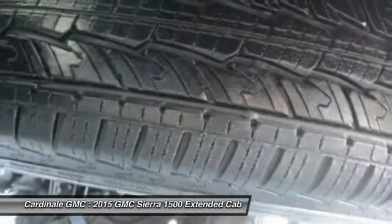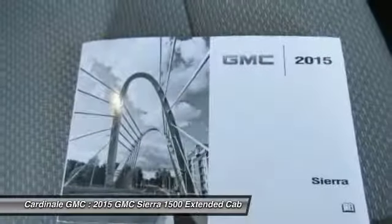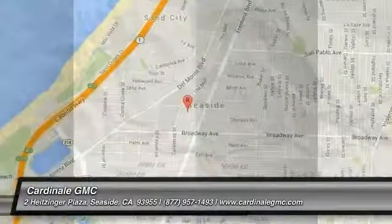Power windows, electronic stability control, trip computer, tachometer. If affordable style and reliability are what you're looking for, this vehicle couldn't be more perfect. Drive it today.